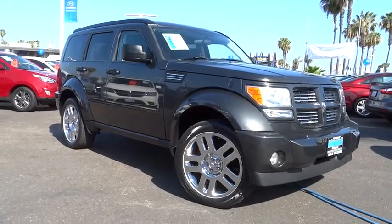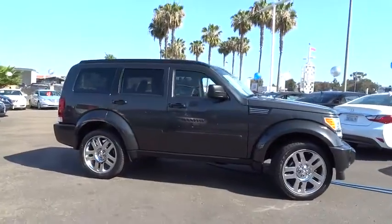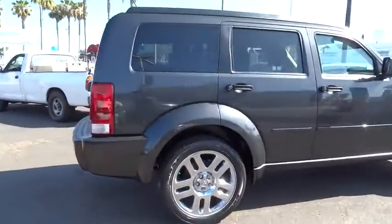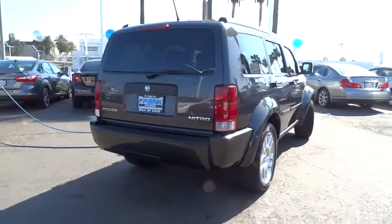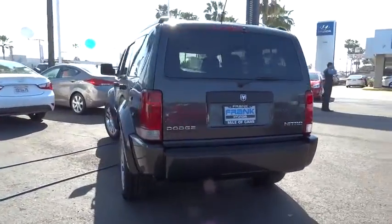2011 Nitro. Nitro provides the flexibility you need to carry it all without compromising comfort and style. Pair that with Nitro's powerful V6 capabilities and an impressive 5,000 pound towing capacity and you've got the total package, and is priced below $20,000.